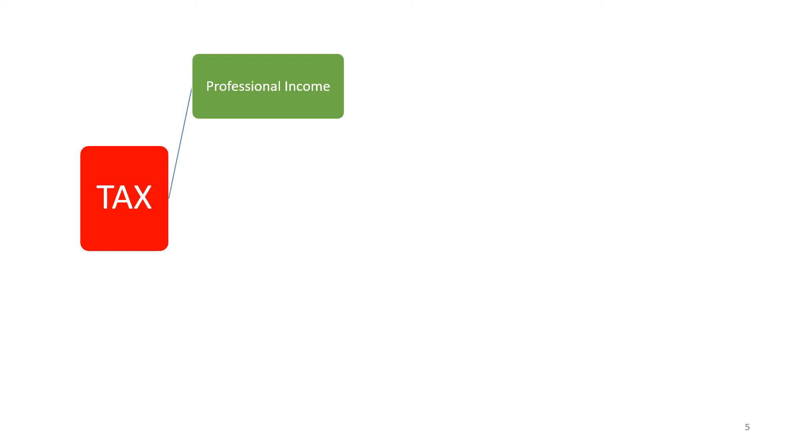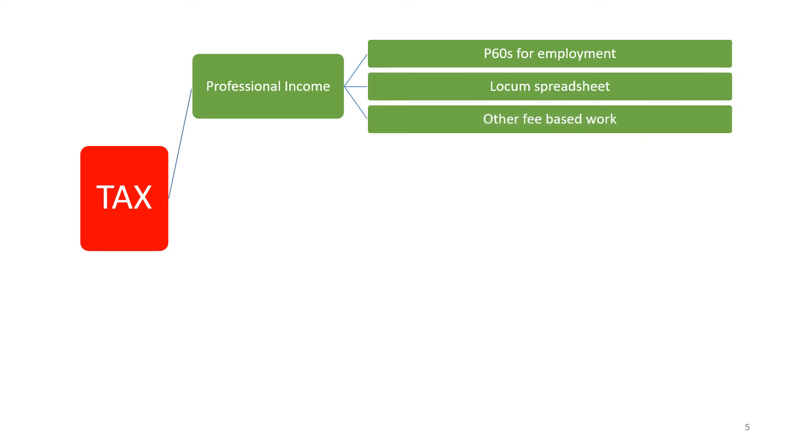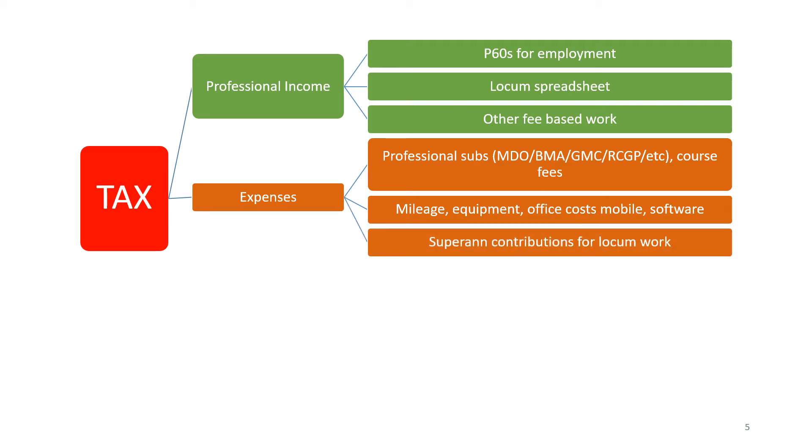Some basic points about getting organised for tax include keeping a record of your professional income — your P60s for employed roles and a locum spreadsheet for all self-employed work and other fee-based work — and then keeping a record of your expenses, which will include professional subscriptions and course fees, mileage, equipment, office costs and software, and of course your superannuation contributions for locum work.